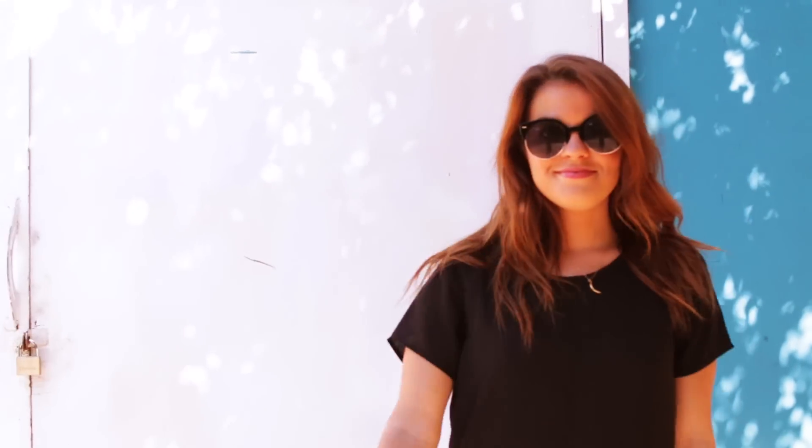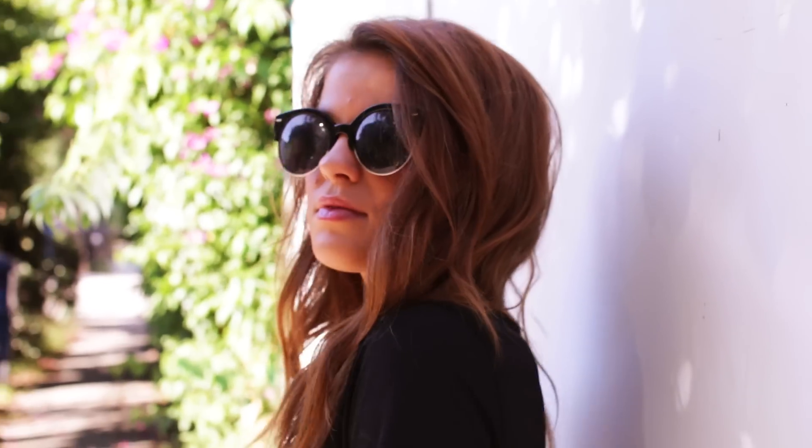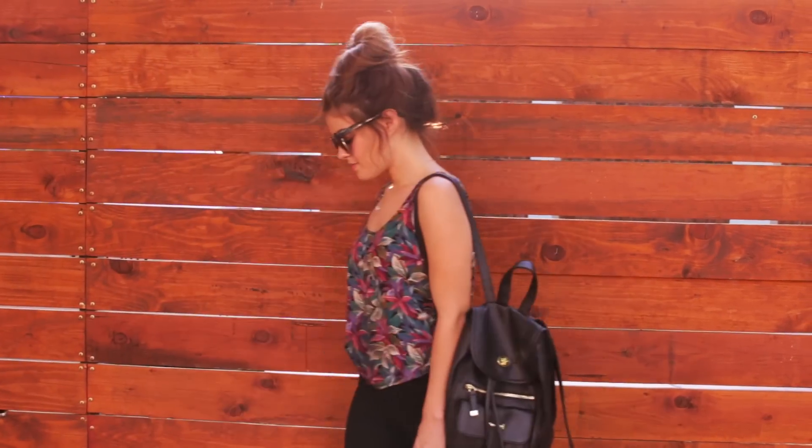Starting with what I wore on Monday. I got this dress in Williamsburg in New York City at a boutique called Pima and I just love it. You can throw it on, it's super comfy. These wedges are from H&M — I wear these all the time, they're very comfortable.